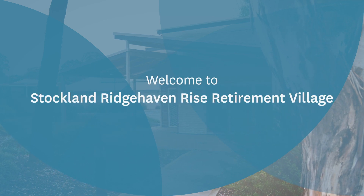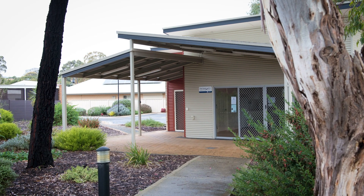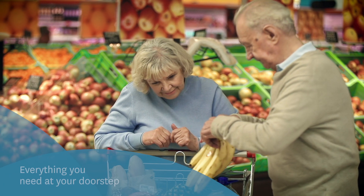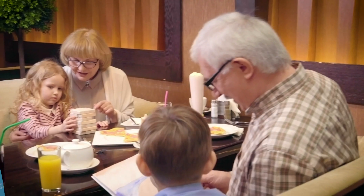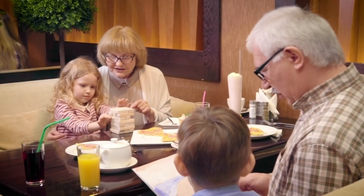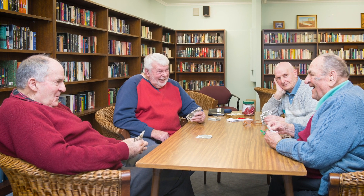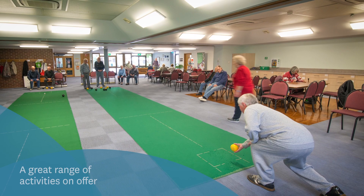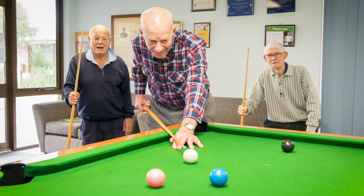Welcome to Stockland Ridgehaven Rise Retirement Village. Conveniently located just minutes from Westfield Tea Tree Plaza and Adelaide's best retail, entertainment and specialist health services. This well-established village has a wonderful community spirit. You'll never be short of things to do with a great range of activities, facilities and a wonderful social calendar.